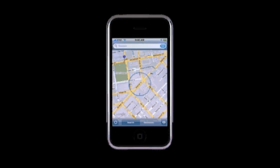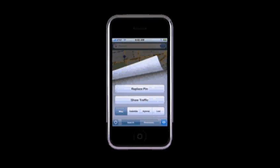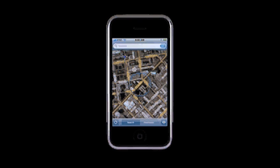Also new to Maps is Hybrid View. To see the Hybrid View, tap here, then tap Hybrid. This combines Map View and Satellite View with street names overlaid on top of satellite imagery.